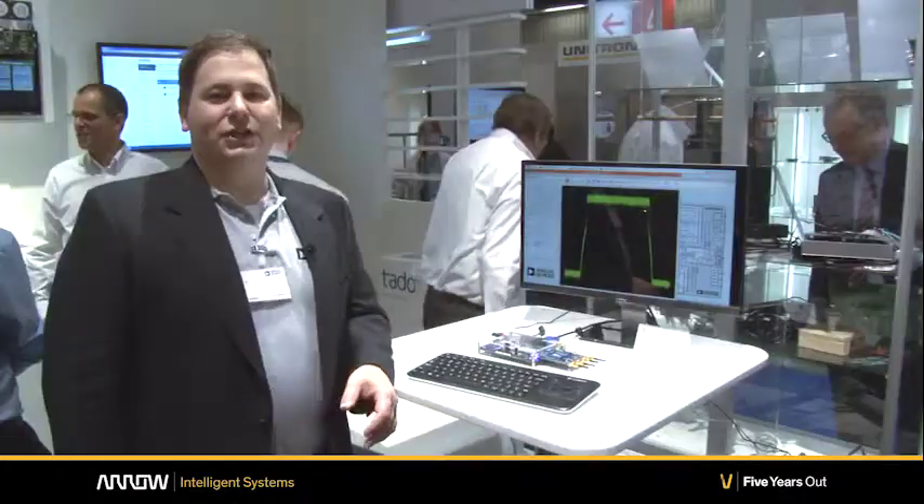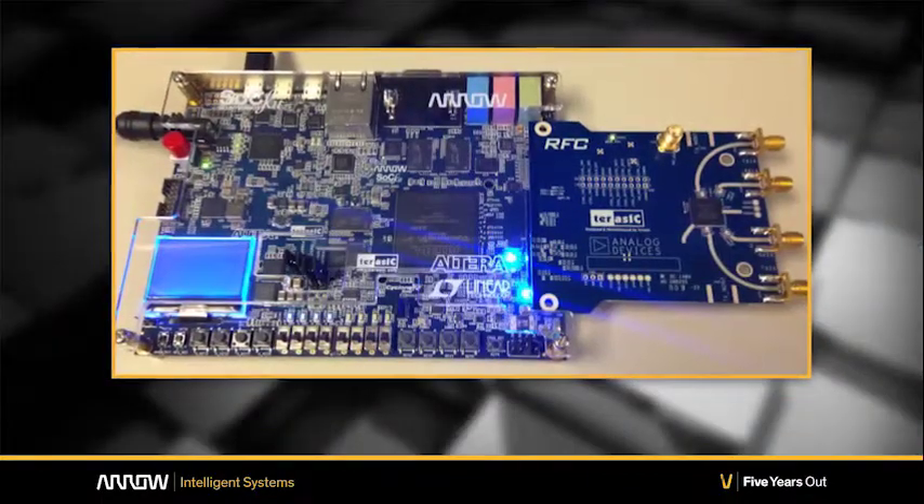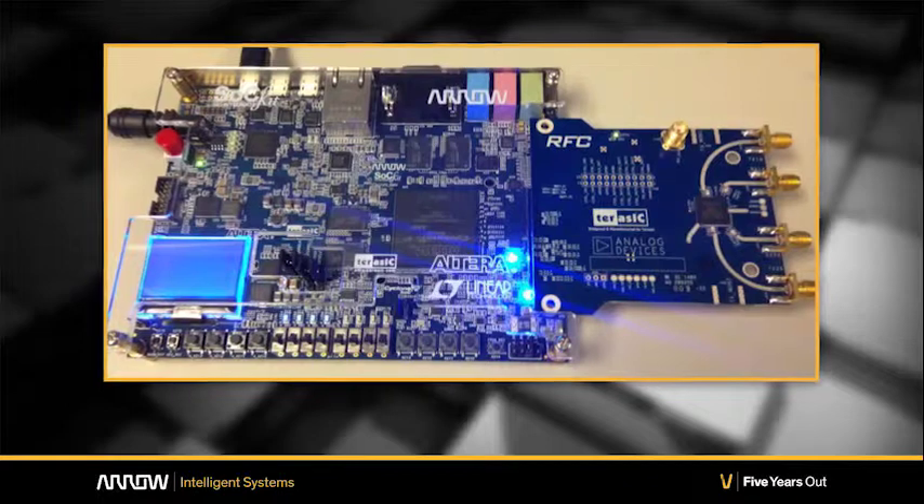Hi, my name is Robin Getz and I'm an engineer at Analog Devices. I'm at Embedded World in Nuremberg in the Aero booth showing the AD9361 RF transceiver connected up to the Aero SOC kits.